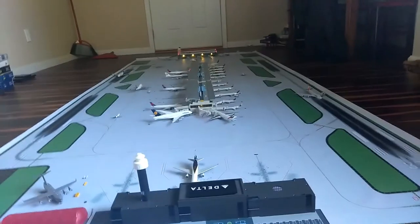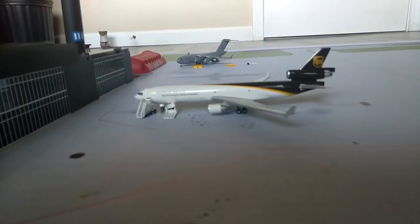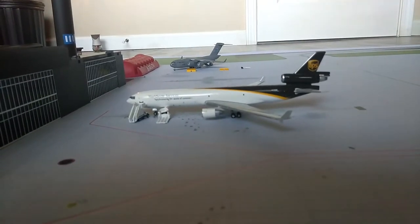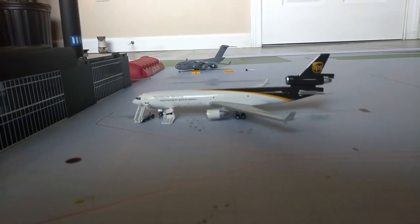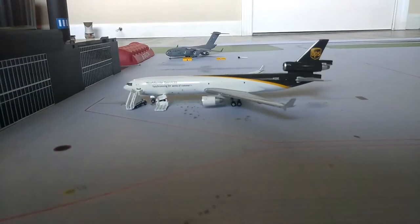Alright guys, we're going to start off with the cargo area. Here we have an MD-11 UPS and he is getting boarded up because he's going to be heading out to Louisville.